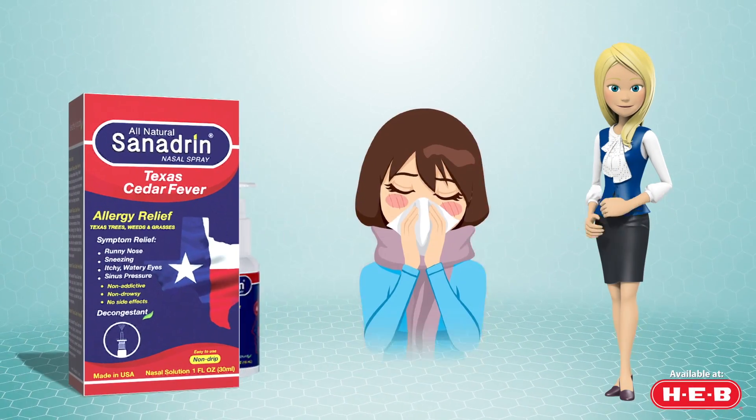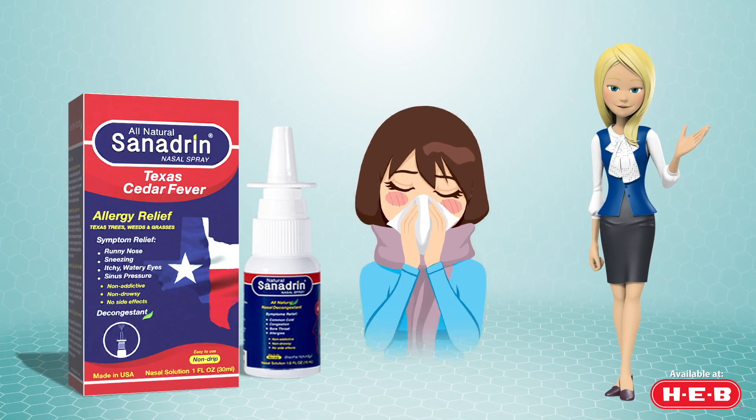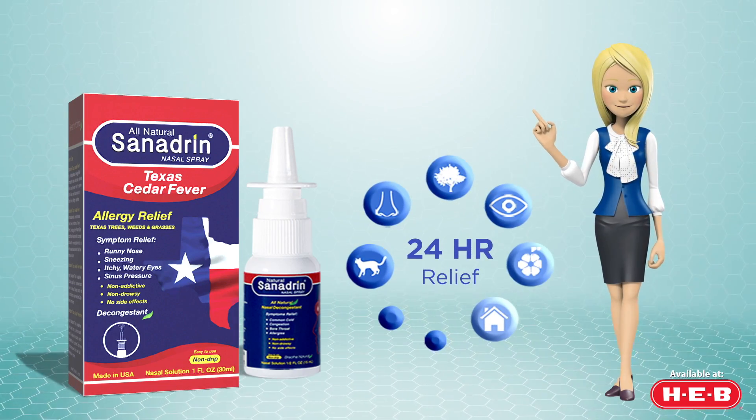Sanhedrin Texas Cedar Fever is an all allergy relief formula that works on the causes to help eliminate the problem of allergy symptoms.